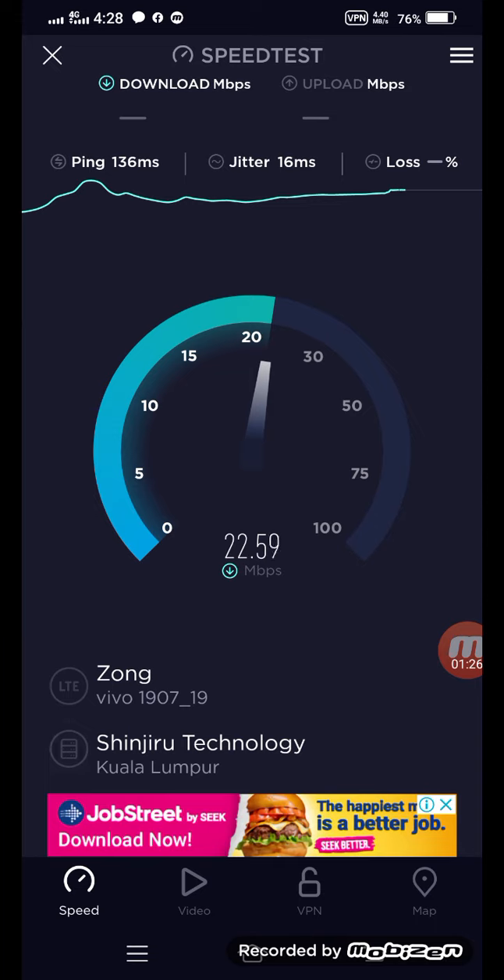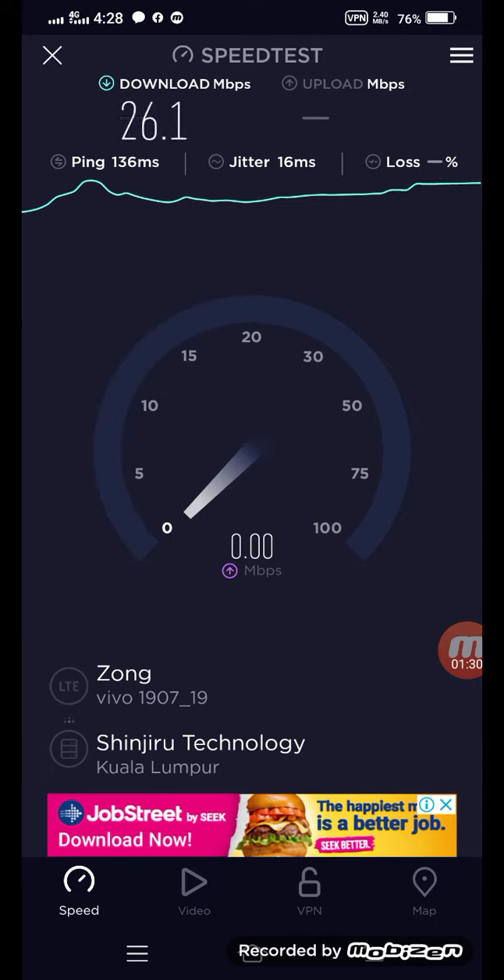I will disconnect it and show you the speed of my mobile in my village. The mobile tower is about half a kilometer away, so at that time this may actually be quite slow.